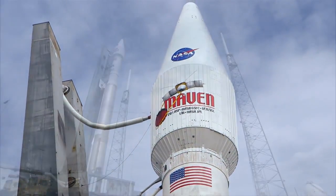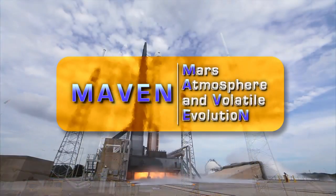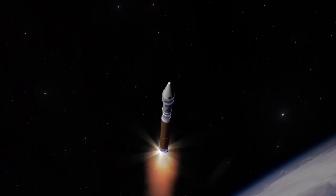In November 2013, the controllers of NASA's Mars Atmosphere and Volatile Evolution Mission, or MAVEN, did just that, launching the Mars-bound orbiter from Cape Canaveral, Florida on an Atlas V rocket.